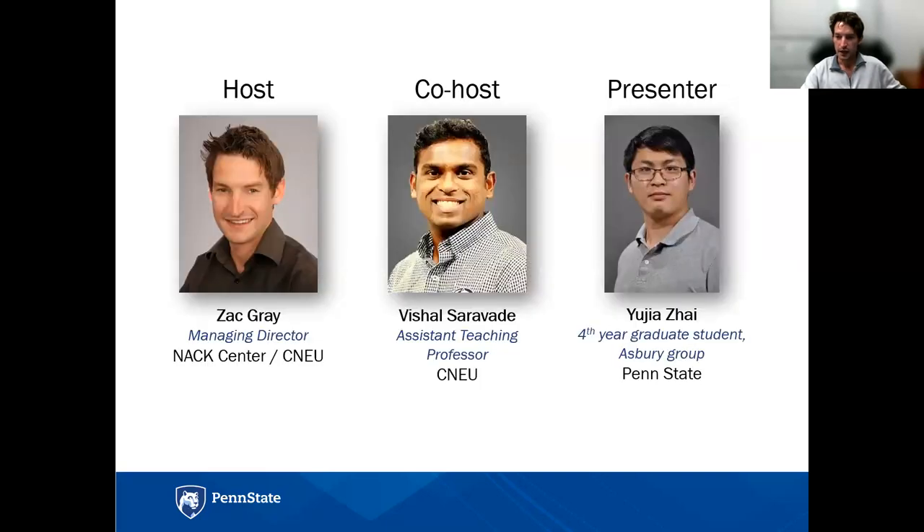My name is Zach Gray. I'm the Managing Director for the Center for Nanotechnology Education and Utilization. Vishal is our co-host. Vishal, if you want to go ahead and introduce yourself. I'm Vishal Sarvadeh, and I'm an assistant teaching professor with CNEU at Penn State. Vishal and myself will be fielding your questions throughout the webinar.